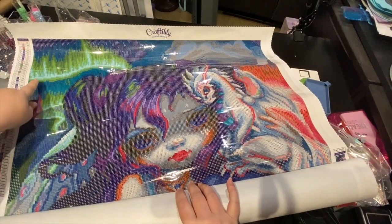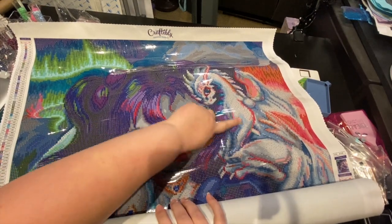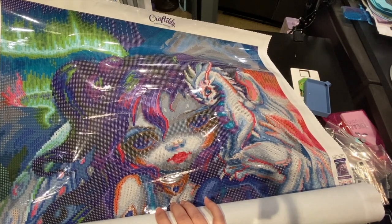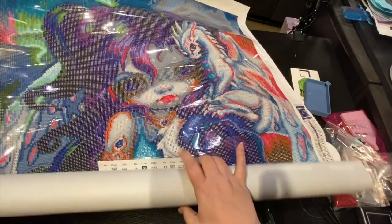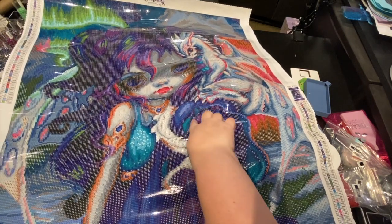You've got the northern lights here, you've got the fire going on, here's this amazing dragon, and the AB's are scattered throughout the dragon.